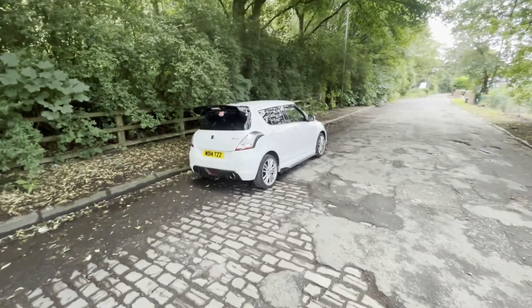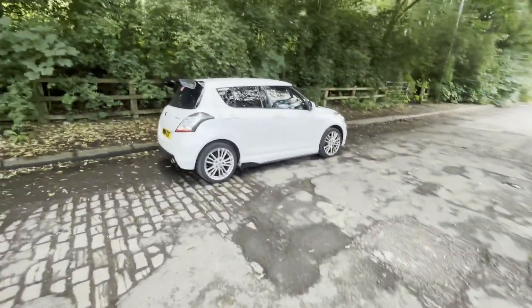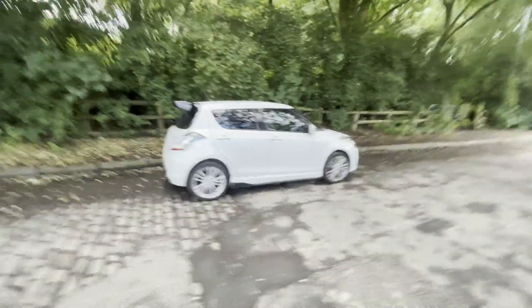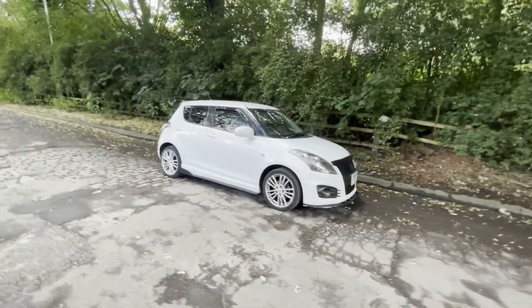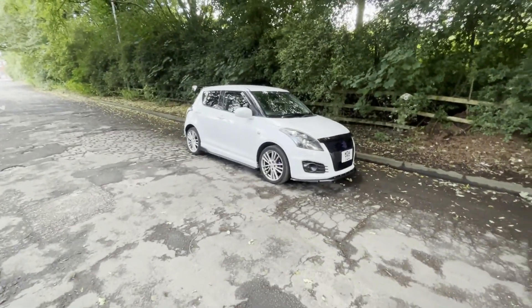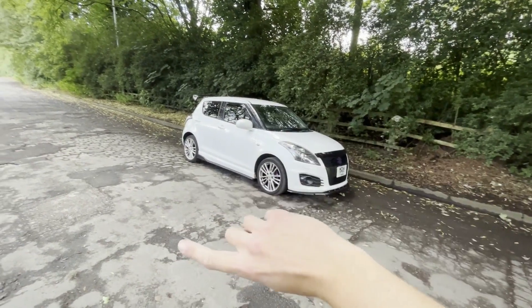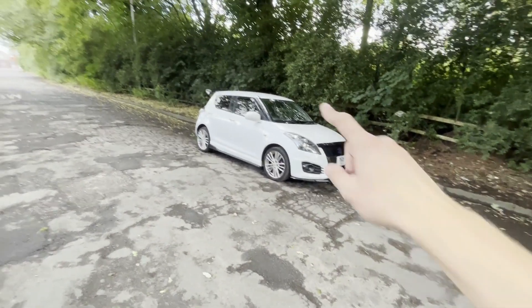Even standard, they're very nice-looking cars. Just look at it for yourselves — she's not a bad-looking car. What do you think? Is this the best generation Swift? We're talking from the very humble beginnings all the way to the current new Swift Sport. What is the best one? I'm still sticking with this.